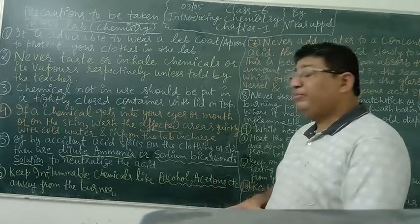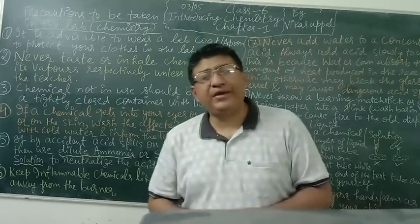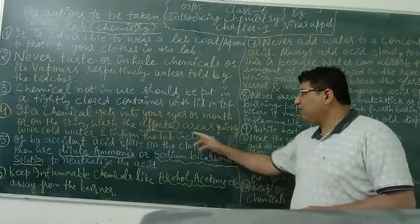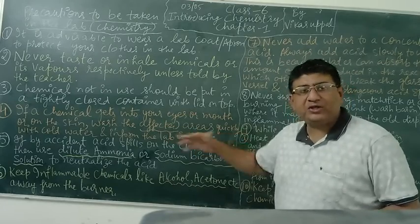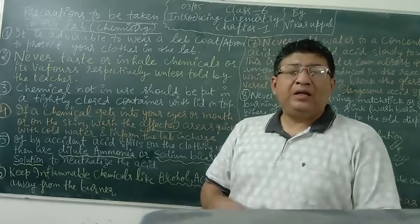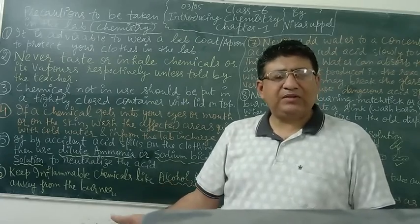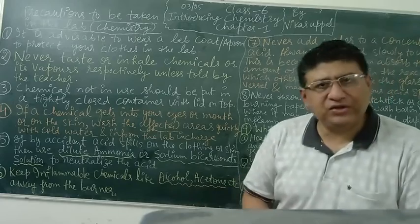If a chemical by any chance gets in your eyes, touches your skin, or gets in your mouth, please immediately wash the affected area with cold water. That water is available at the sink in the chemistry lab. Cold water from the sink is good enough — it does not need to be refrigerated water.